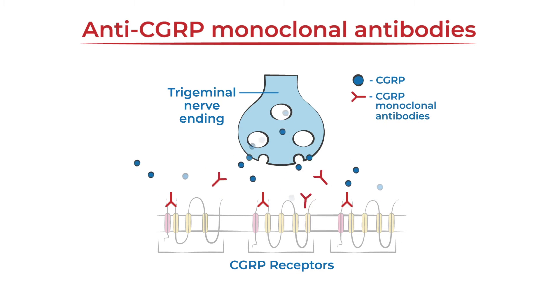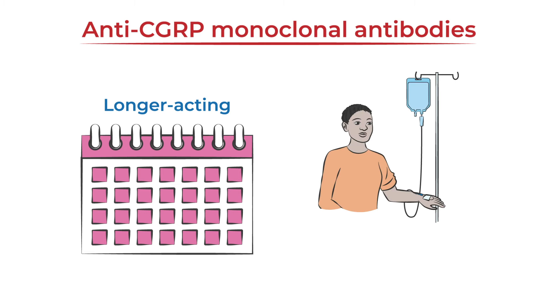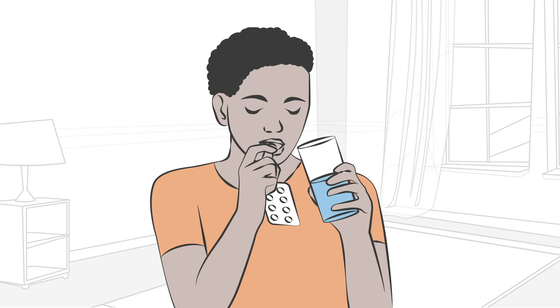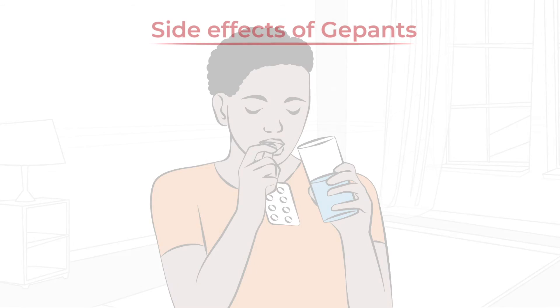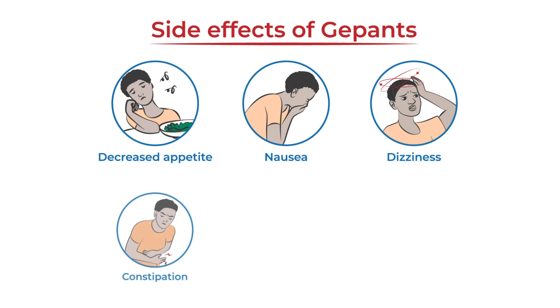Anti-CGRP monoclonal antibodies also prevent CGRP from binding to its receptors. They are longer-acting medications administered intravenously or by injection. Gepants are typically well tolerated; side effects are relatively uncommon but may include decreased appetite, nausea, dizziness, constipation, sleepiness, or allergic reaction.